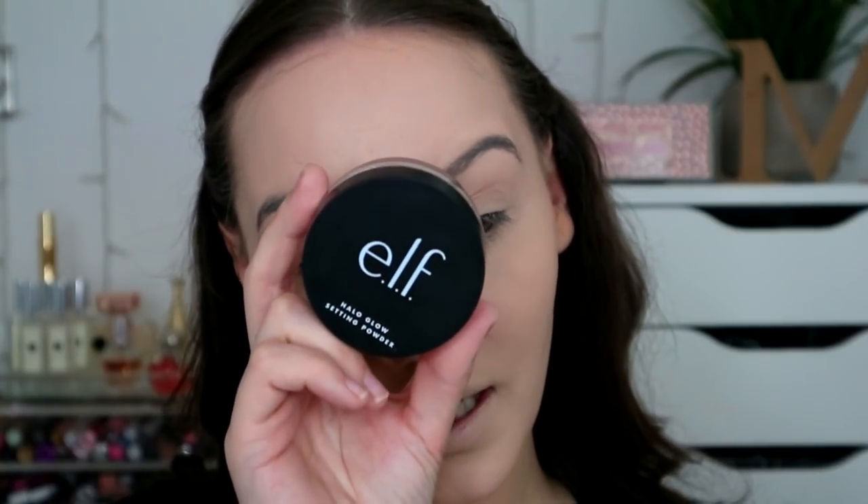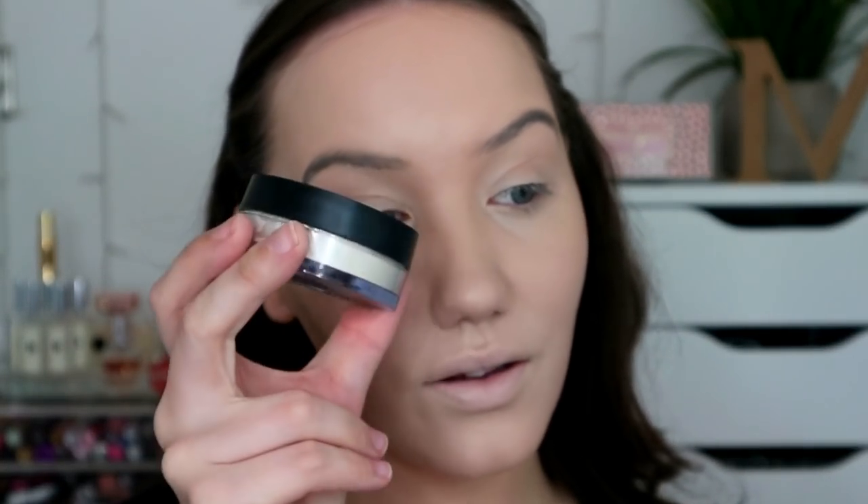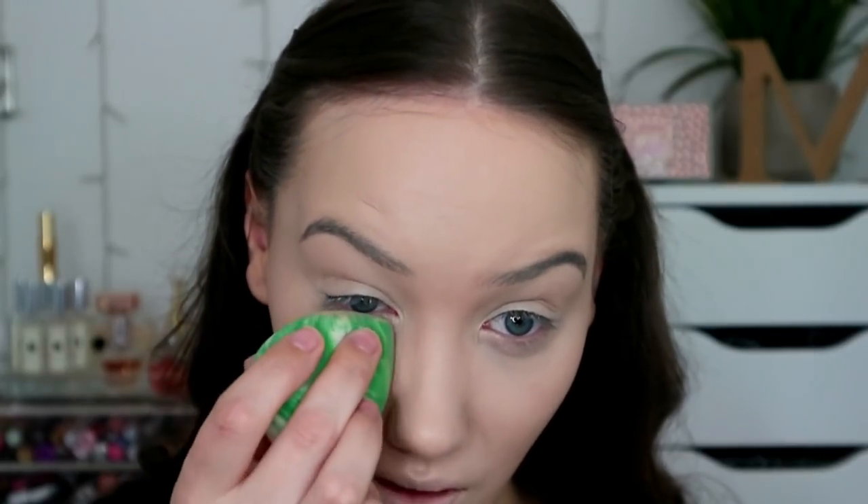I need to set my makeup in place and that's where the Elf Halo Glow Setting Powder comes into play. This is special because it's not just a loose setting powder - it is a loose setting powder with a bit of a glow. It is definitely subtle, it is not something that you're going to put on and be like 'wow look how intensely glowy I am'. It's just going to give you a hint of glow, and I think that's all that's really needed especially when it's the second powder. I'm just going to bake my under eyes.